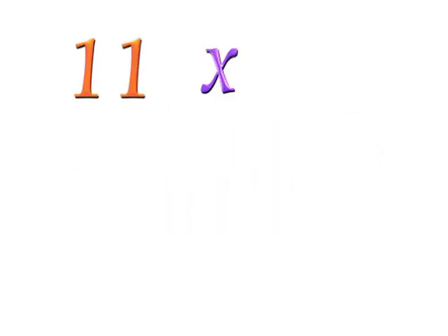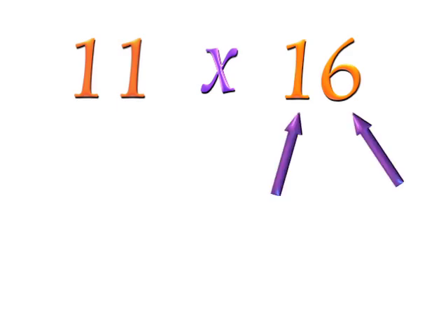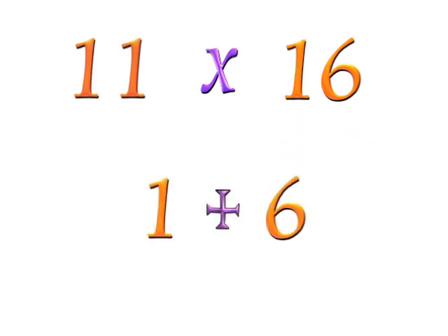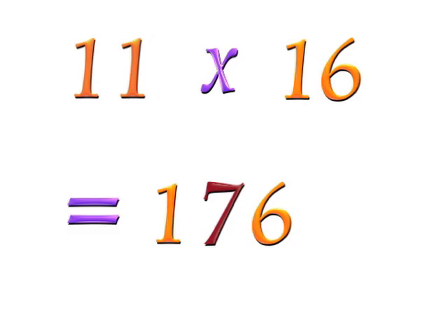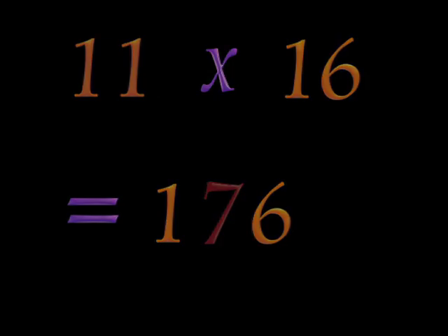Try 11 times 16. Look at the two digits of 16, which are a 1 and a 6. Add the two digits — 1 plus 6 is 7. Put the 7 in the middle of the two digits of 16. You get 176. 11 times 16 is 176.